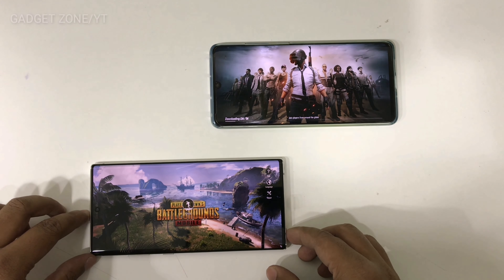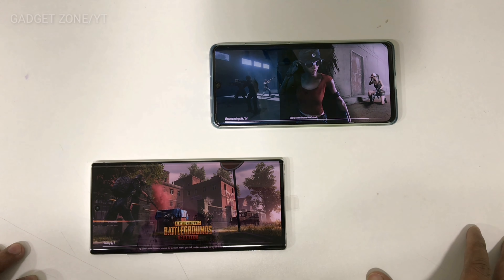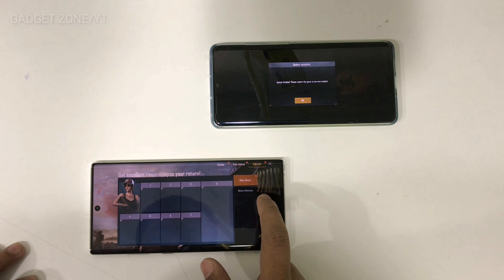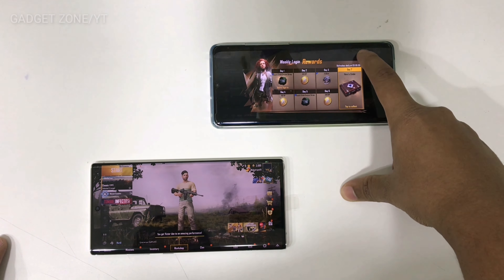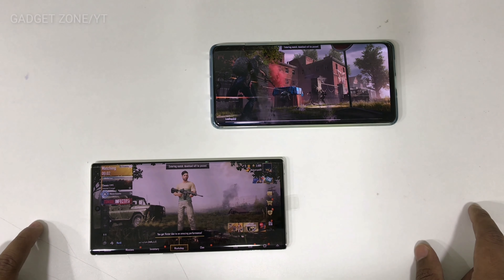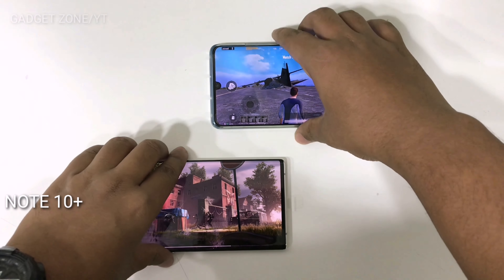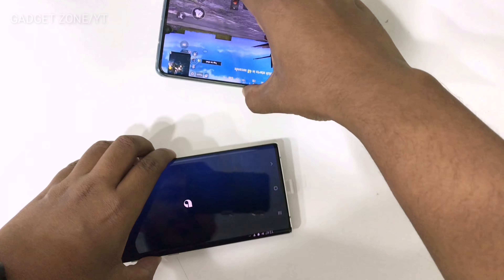Both of the devices boot up the game so quickly. You guys can see that. So let's start the game. On my right side is the P30 Pro and on my left side is the Note 10 Plus. I will show you, so no worries about that.